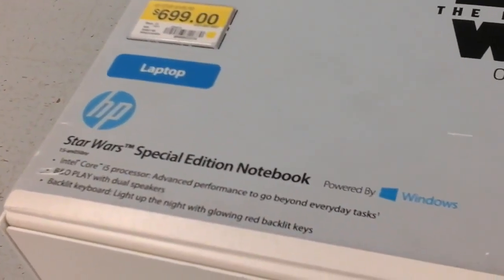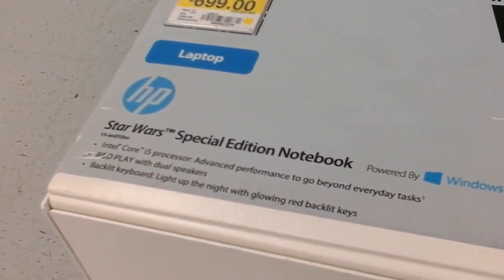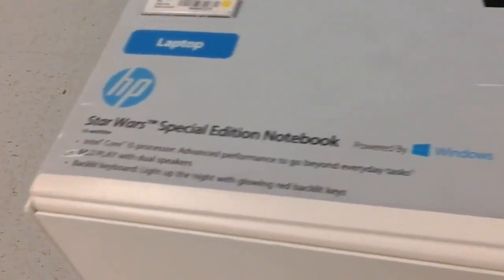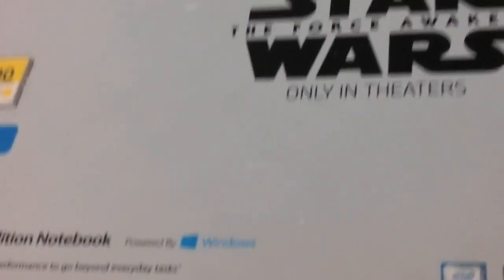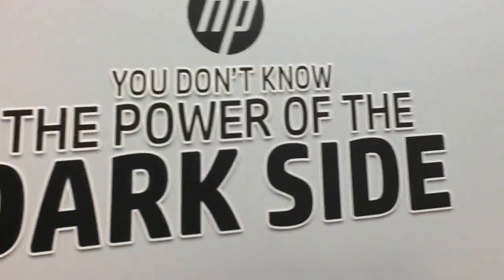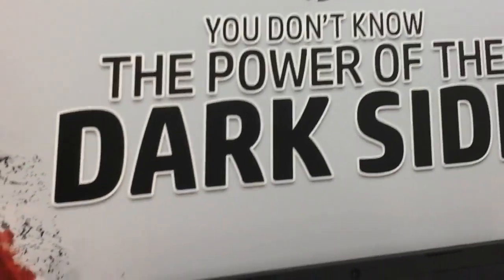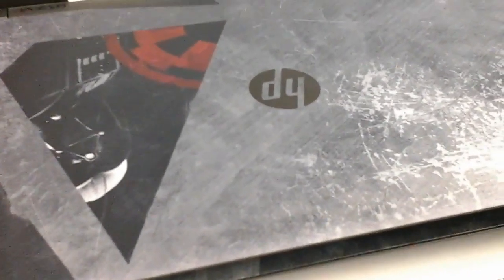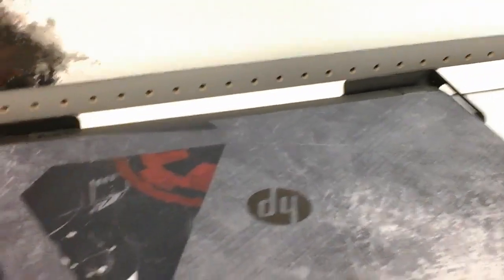It's got the Intel i5 and a backlit keyboard. It's a pretty nice system. Star Wars — you don't know the power; we're on the dark side. Here's what the top of it looks like — a little Star Wars symbol and HP logo. Nice laptop, but you also pay for the Star Wars features.